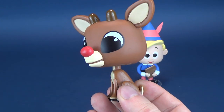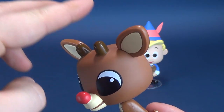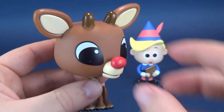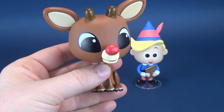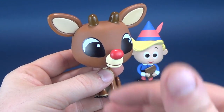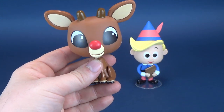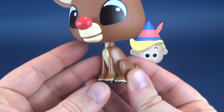Here we have young Rudolph — kind of at the beginning, I suppose. He doesn't have his full antlers yet. What is quite obvious is his big red nose. I suppose there's a little added bonus — Funko could have also included a little mud cap to put over top of Rudolph's nose. But nonetheless, a cute little rendition of Rudolph the Red-Nosed Reindeer.